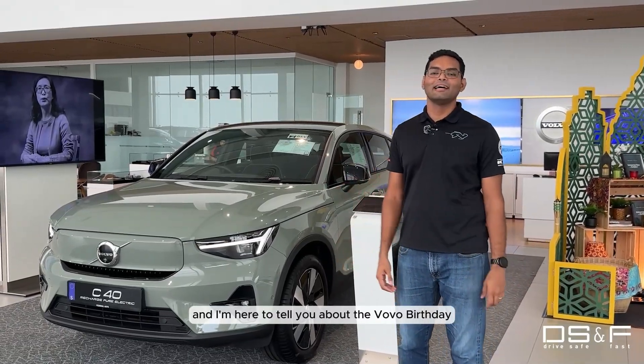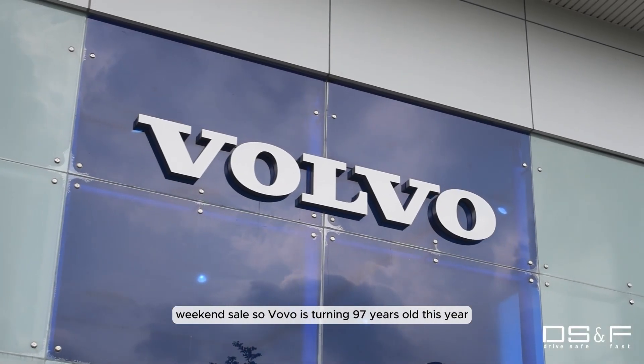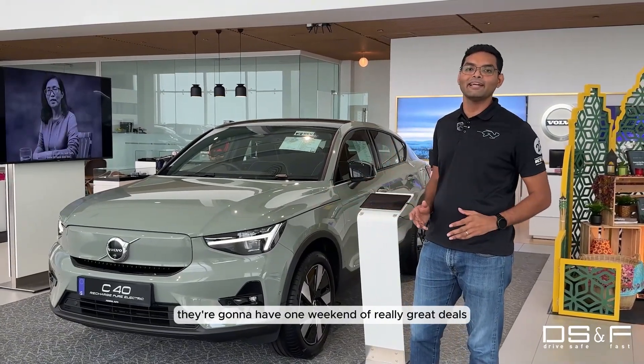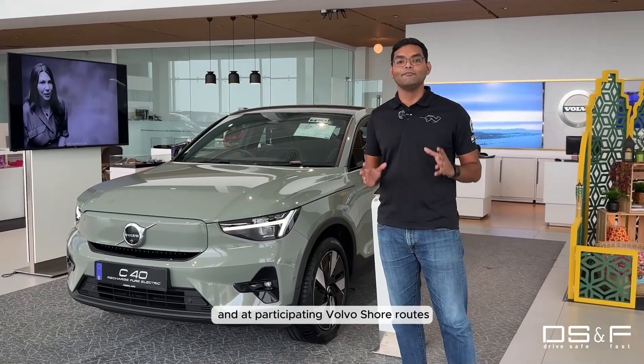Hi, I'm Subhash from DSF.my and I'm here to tell you about the Volvo birthday weekend sale. Volvo is turning 97 years old this year and to celebrate in Malaysia, they're going to have one weekend of really great deals at Central Depot and at participating Volvo showrooms.